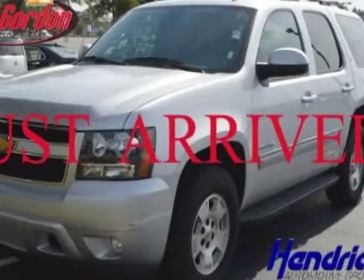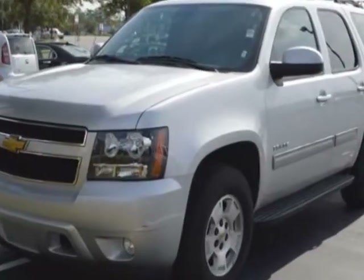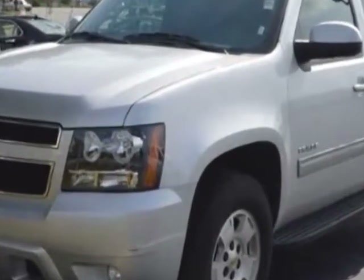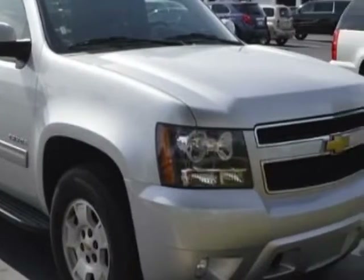Come take a look at the certified pre-owned 2014 Chevrolet Tahoe. This Tahoe has just under 30,000 miles. For your protection, a warranty is available for this vehicle.